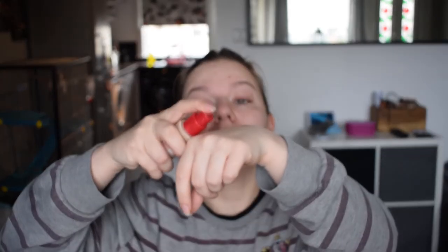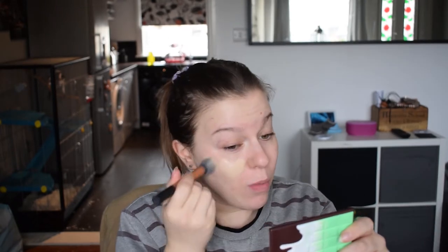Now that the primer has set, I am going to apply the foundation. As with all my foundation reviews, I'm going to do one half with the sponge and one half with the brush, so we can see how it applies with both methods. I'm going to use my Real Techniques contour brush to apply this to this side of my face. I almost went in on the other side — I normally do the sponge side first, but I don't know why I picked up the brush to go first today.